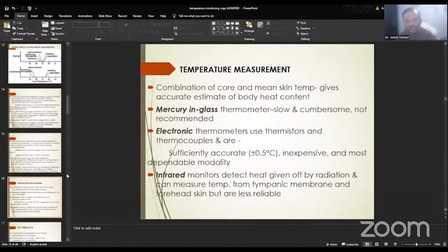Coming to temperature measurement — a combination of core and mean skin temperature gives an accurate estimate of body heat content. Mercury-in-glass thermometers are very slow and cumbersome and are not recommended nowadays. Electronic thermometers use thermistors or thermocouples; they are suitably accurate, inexpensive, and the most dependable modality, majorly used in anesthesia practice. Infrared monitors detect heat given off by radiation and can measure temperature from the tympanic membrane and forehead skin — commonly seen during the COVID times. They are slightly less reliable but handy to use.